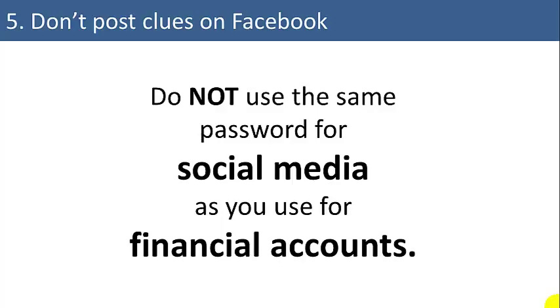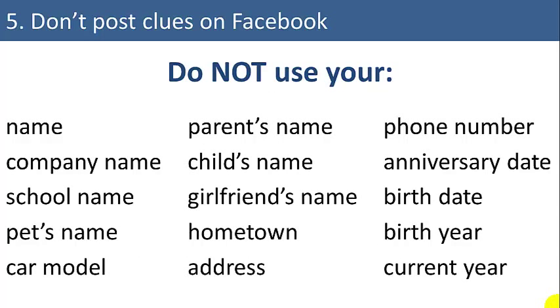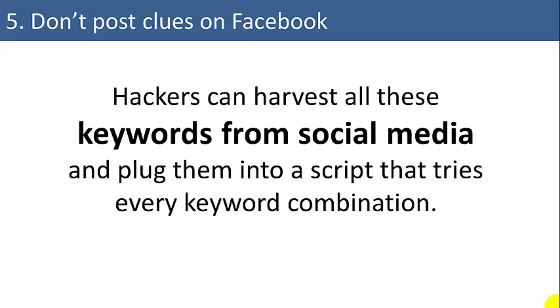Your Facebook login is used for a lot of different sites now. Any of those sites could easily harvest your login and password information for your Facebook account and use it to crack into other accounts. So it's safest to have different passwords for social media and financial accounts. Do not use any of the obvious information that could easily be harvested online, like your name, your pet's name, your address, your hometown, or your birth year. All of this information is easily harvested from your Facebook or your friends' Facebook pages.